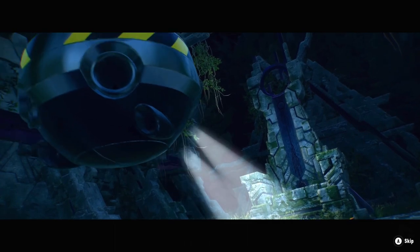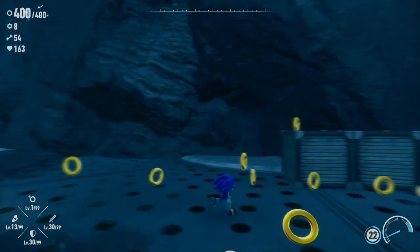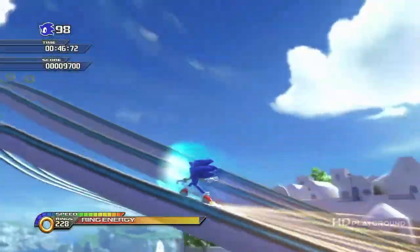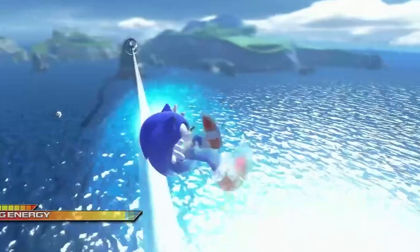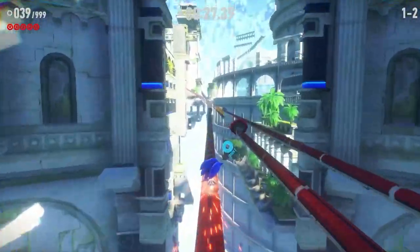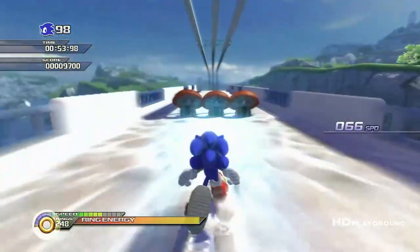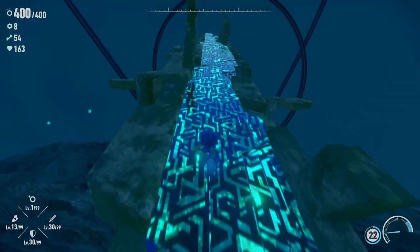I'm not talking about in-game cutscenes, although they're not doing the best over there either. I'm referencing the way that Sonic moves. Take a look at the rail switching animation in Sonic Unleashed. Now look at Sonic Frontiers. Which game do you think was released in 2008, and which one do you think was released in 2022? I think we all know the answer to that.